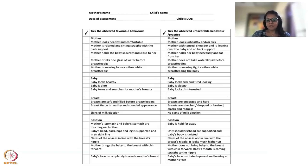Once the mother's examination is done, look at the baby: whether the baby looks healthy or sick, whether the baby is alert or very sleepy, whether the baby turns and searches for the mother's breast, and whether the baby looks disinterested. Get the overall picture of the baby as well.